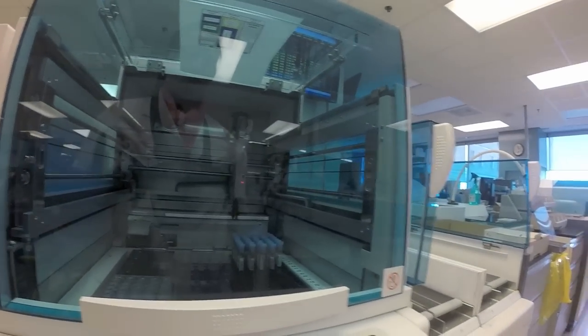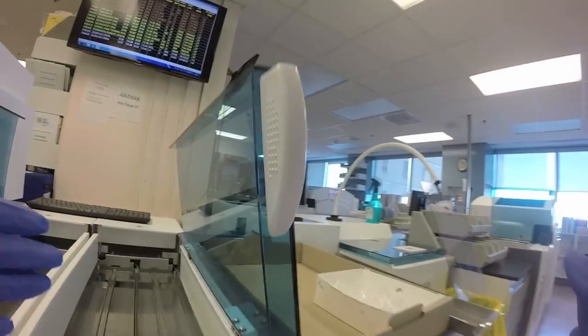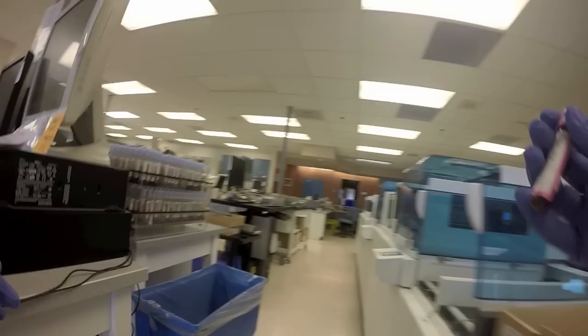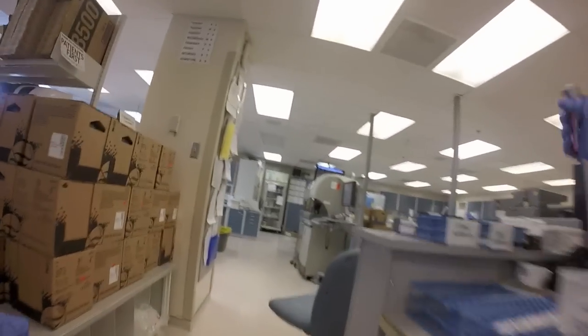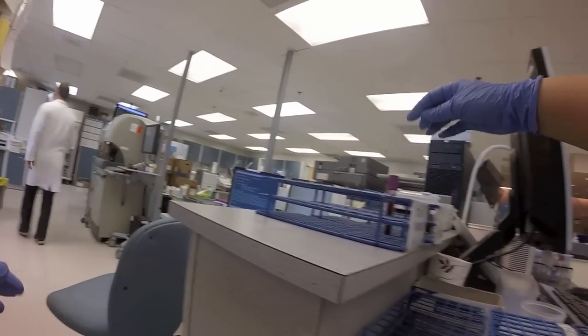Once the original sample is archived, the system takes an aliquot — just a portion of the original sample — and takes it to the sample analyzer where it's then tested. From there, any samples that have to go to other departments are walked over and put into the appropriate department rack, where a technologist will pick it up and do the appropriate testing.